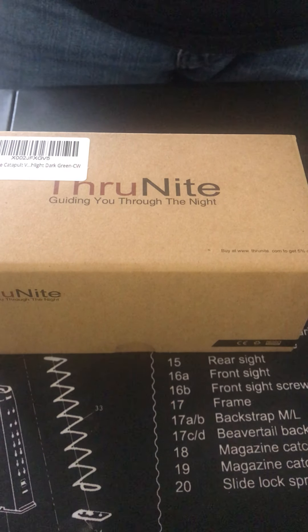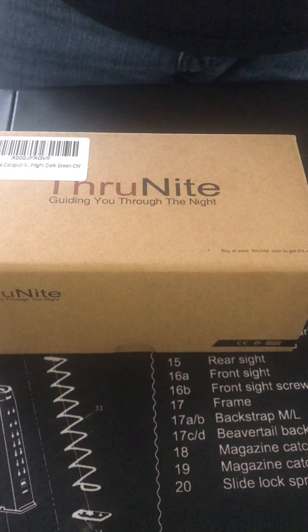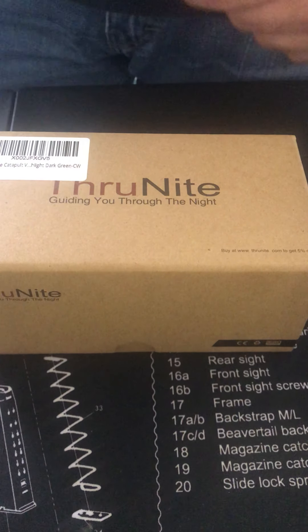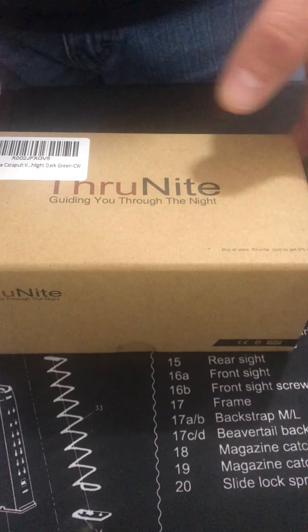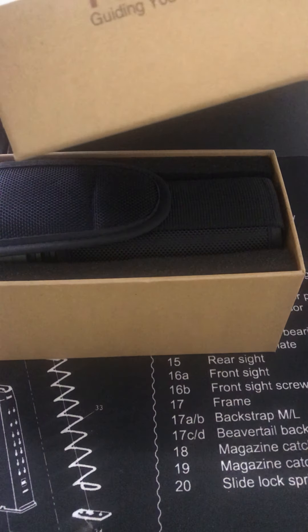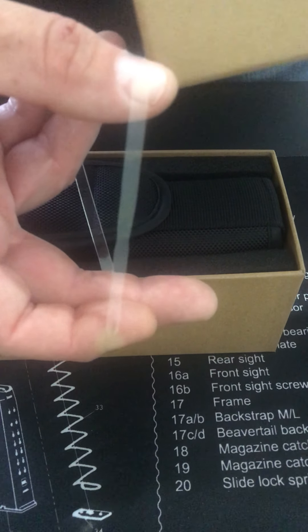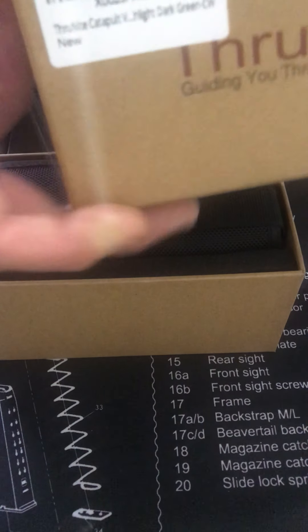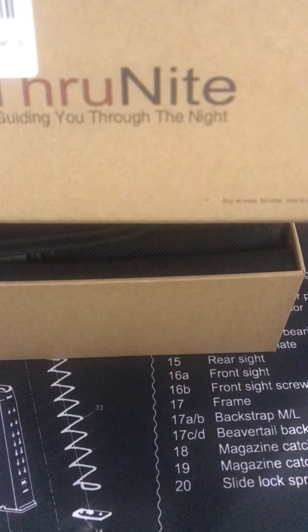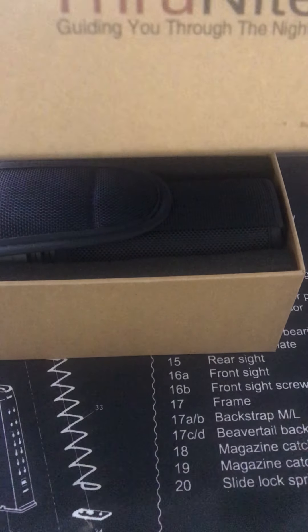Today we're going to talk about the ThruNight Catapult V6 — the half-mile light. You will get this little rubber band around your box when you receive it. I ordered this light on a Tuesday and by Thursday it was on its way. Got to love somebody that's going to get your product to you fast.